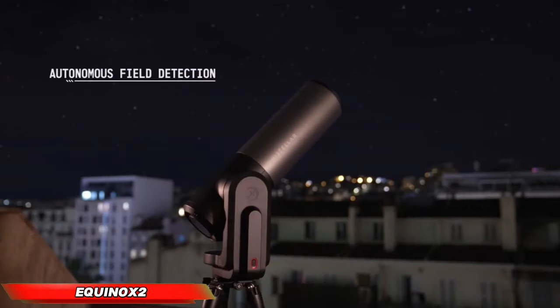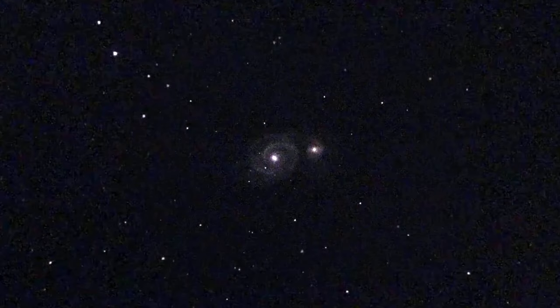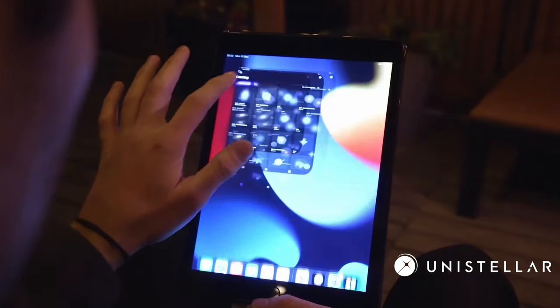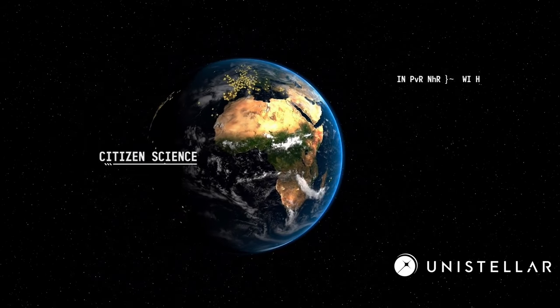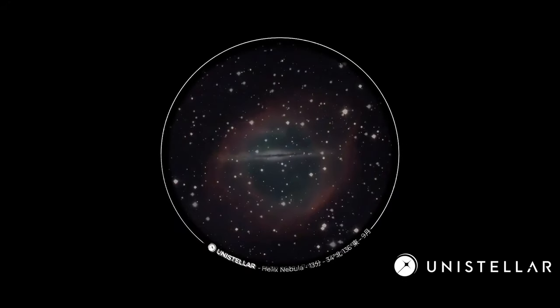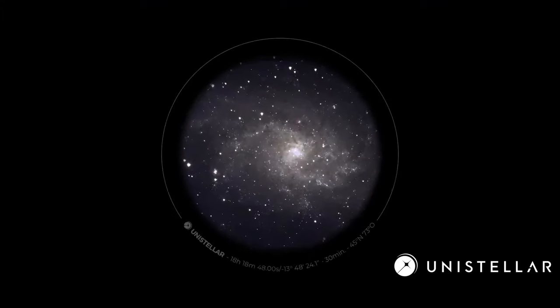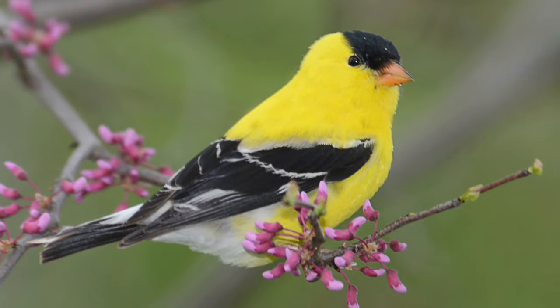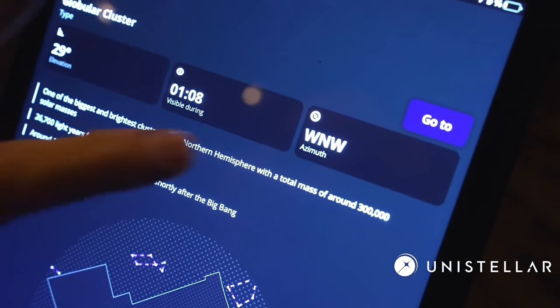The Equinox 2 is a revolutionary smart telescope that transforms astronomy into a smartphone-powered experience. This app-connected device lets you explore the cosmos with ease, guiding you towards celestial objects from planets and galaxies to potential alien lifeforms. But the Equinox 2 isn't just for space enthusiasts — it also excels at bird-watching, keeping an eye on your property, or even discreetly checking in on the neighbors.